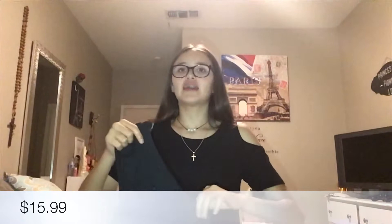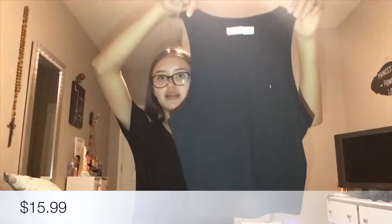For Abercrombie and Fitch, the first shirt I got was this super cute crop top. I don't usually wear these types of shirts but I'm going to try to start wearing them. It's just black — I tried looking for more colors but couldn't find any, though I could order more on Amazon. Pretty cute but simple, like always.